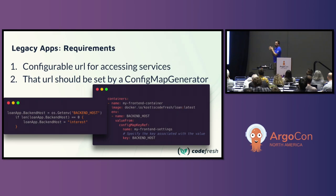The requirements to get your legacy apps deploying in synchronicity: first, you need a configurable URL for accessing services. Here's an example of application code specifying where the back-end host lives — it's taking the value from an environment variable. This is just good practice anyway. If you tell your developers this will allow progressive delivery and reduce blast radius and make services more reliable, they should be on board. On the right-hand side, you can see from a deployment or rollout we pull that back-end host value from a config map.